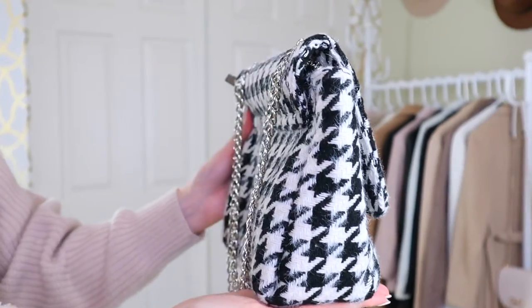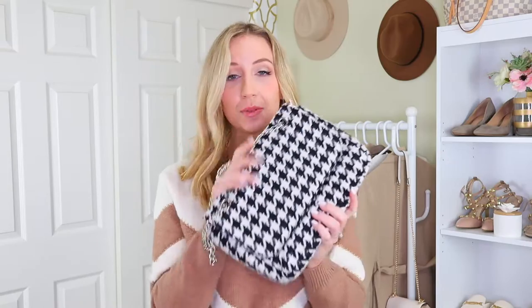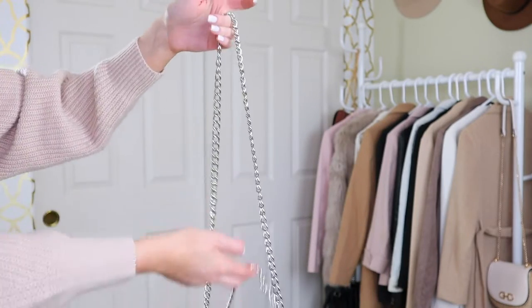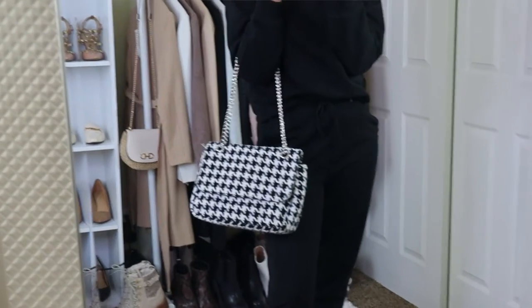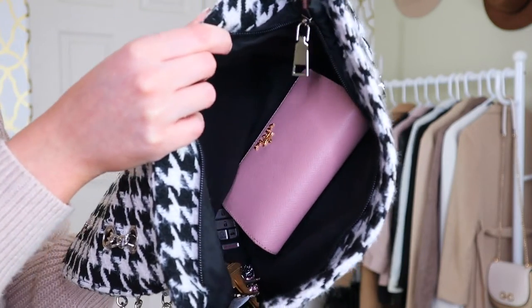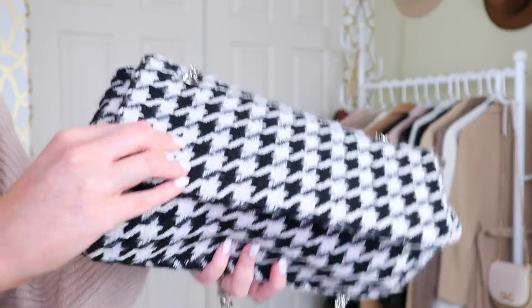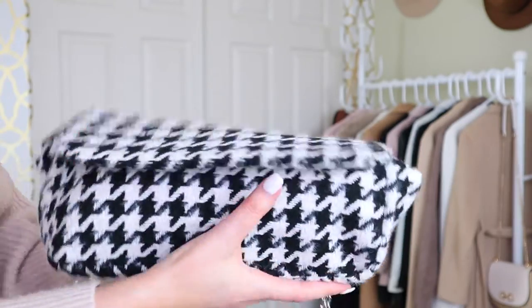I also got this houndstooth bag from ASOS. I am obsessed with houndstooth lately. I've definitely had houndstooth before but I really wanted a houndstooth handbag. I am a sucker for a chain convertible handle, so you can either have this over your shoulder or across your body, and it just makes any outfit look really chic. It is pretty floppy, which usually in a bag for me is a non-starter, but it fits the essentials — keys, wallet, and a lot more if you wanted.